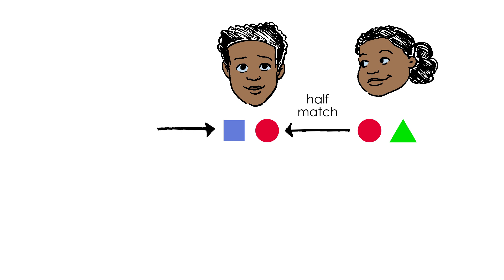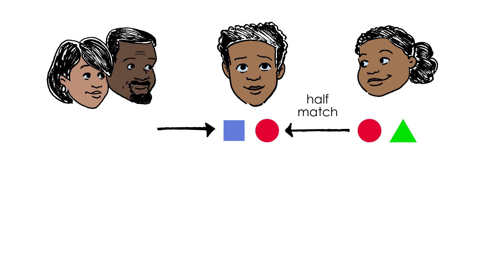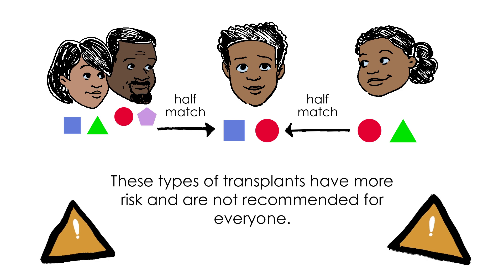If you don't have a matched sibling, BMT can be done using other donors, including parents. These types of transplants have more risk and are not recommended for everyone.